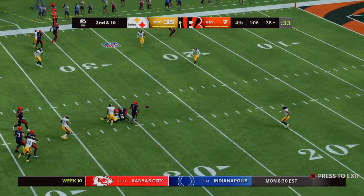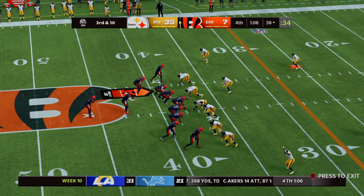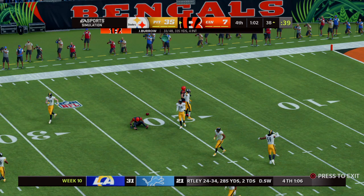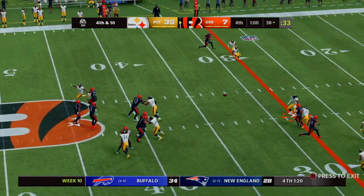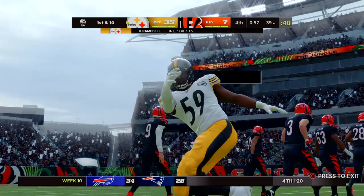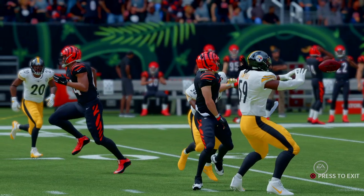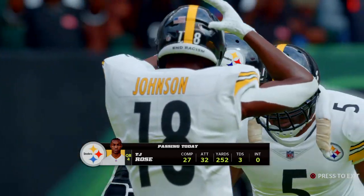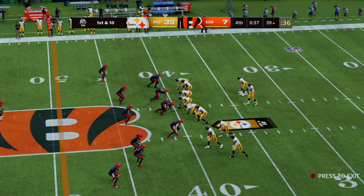On second and ten, Burrow throws incomplete. Struggling again on third down — Burrow had his hands on it, couldn't bring it in. Pretty symptomatic of how this game's been going. They go for it on fourth down, trailing late. And now here is another interception — Devondre Campbell, the linebacker, picks it near the 40. Smiles and high fives on that defensive sideline. That interception caps off what was truly a tremendous performance. If you can hold a team to seven points in the NFL, that's a day you feel really good about. Steelers take over first and ten at the 39-yard line.